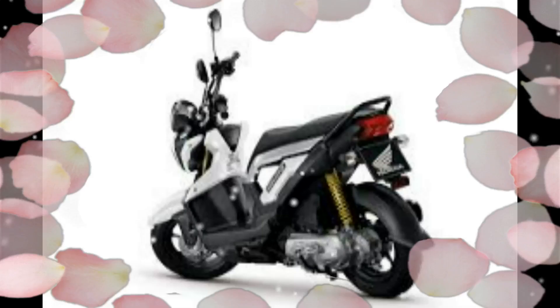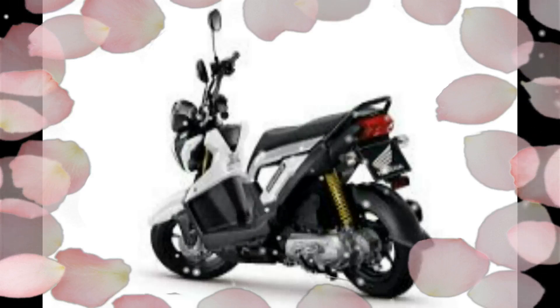The 2017 Honda X8 DB is powered by a 745cc twin, tuned with a focus on torque. A Honda Dual Clutch Transmission (DCT) makes the X8 DB accessible to riders unfamiliar with a manual clutch, as well as making it easier to ride in urban areas for all riders.